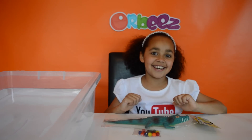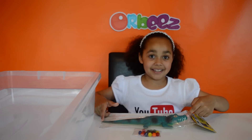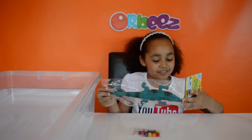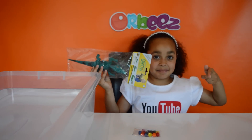Hi guys, Tiana here and today I have got this giant crocodile. From here it grows really big in the water and it takes 7-14 days to grow - so from here to probably here, and that is big.